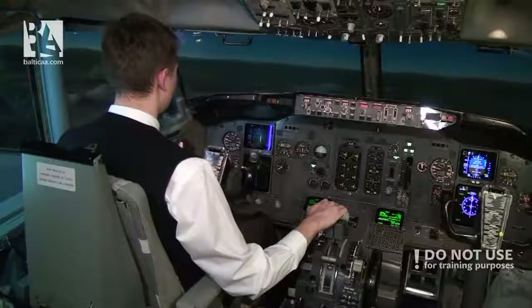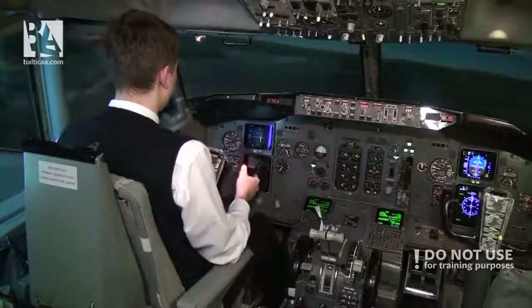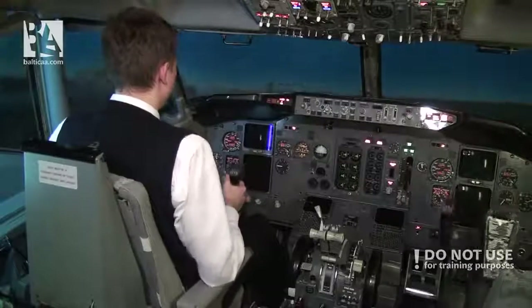300 feet and both engines flame out. Now it's all about energy — I have to have enough speed to reach the runway, and I don't want to rotate more than 13 degrees.